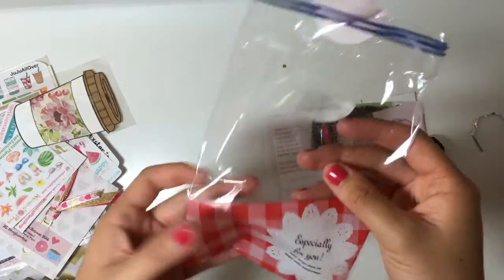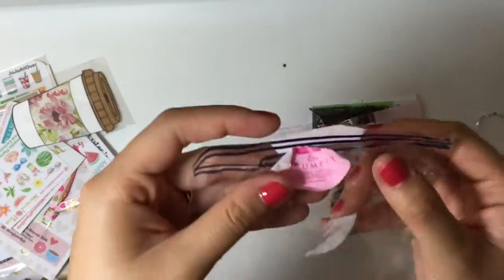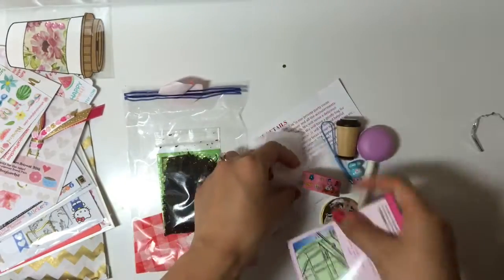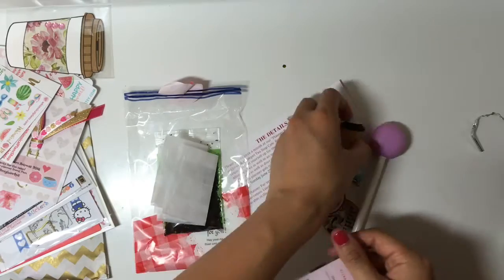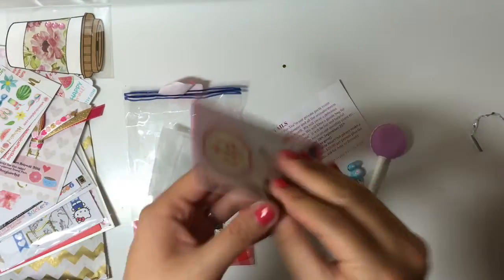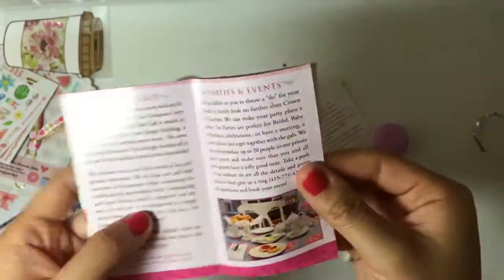This next package here is from Crown & Crumpet. I got some tea in this bag and also some tea bags, a coffee rubber stamp, and some business information.